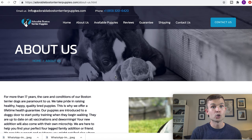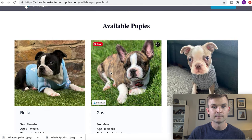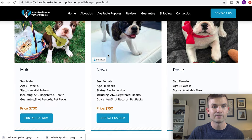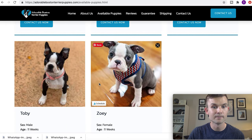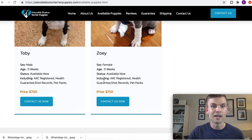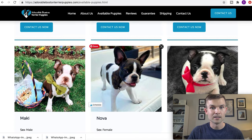The next red flag for adorable Boston Terrier puppies — you go to their available puppies and look at all the prices: $700, $750, $750, $700. And of course they have 'Toby,' which was another name on the other website. So obviously that's a red flag. And I bet if you search these images you're going to find the same results — like Nova here.